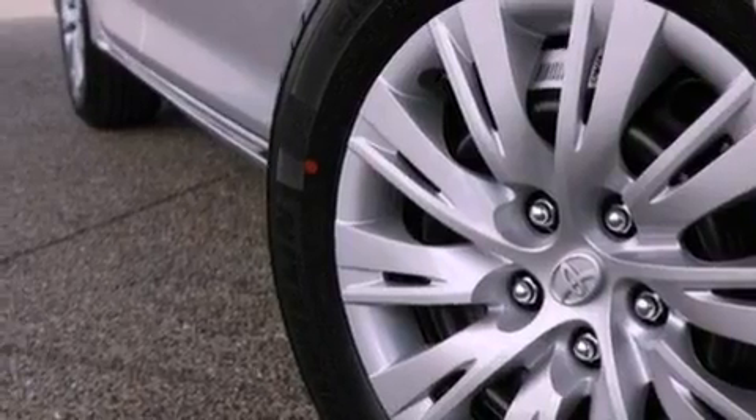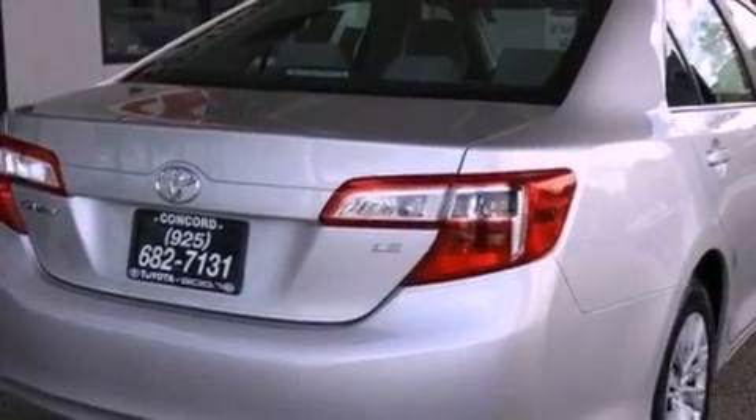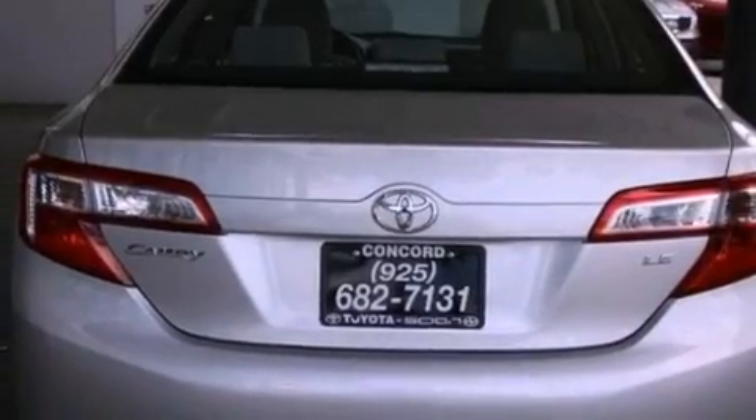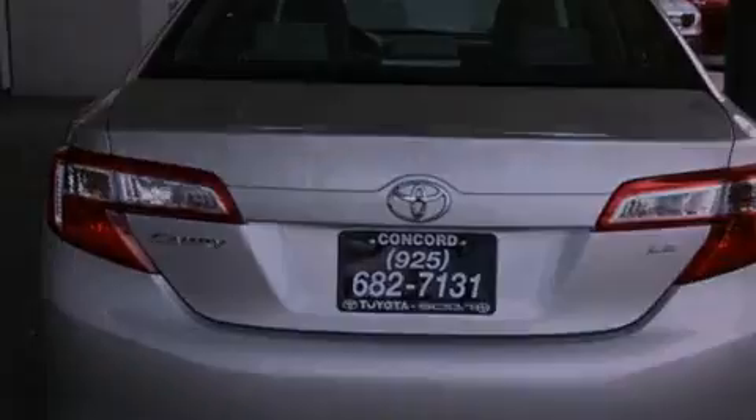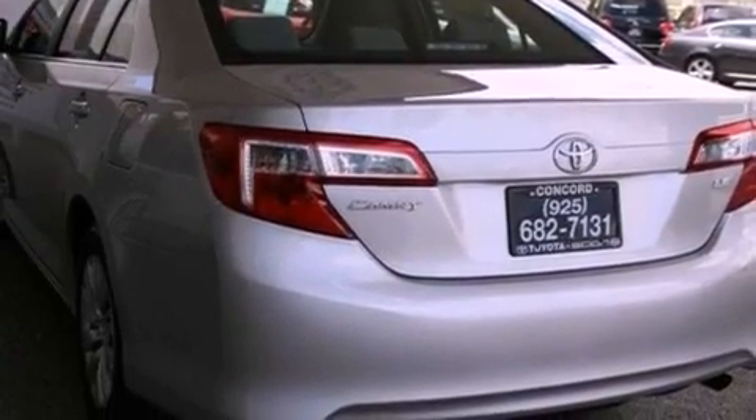All of the following features are included: a split-folding rear seat, cruise control, a rear window defroster, a CD player, a passenger side vanity mirror, a traction control system, an anti-lock braking system, side impact airbags, keyless entry, and air conditioning.